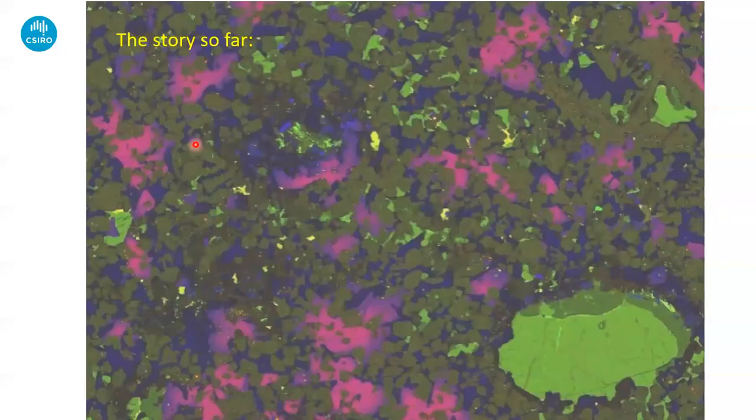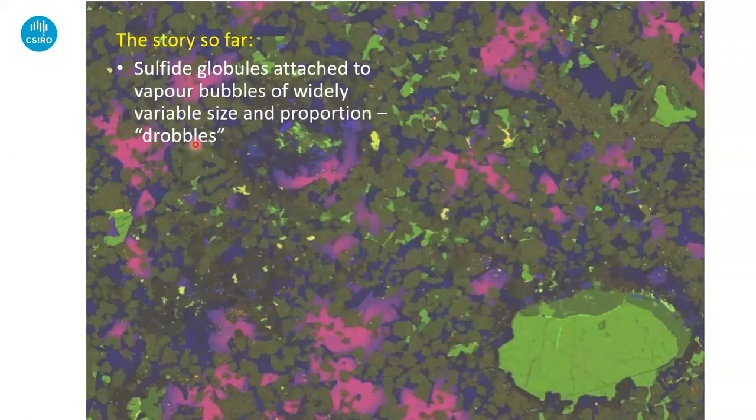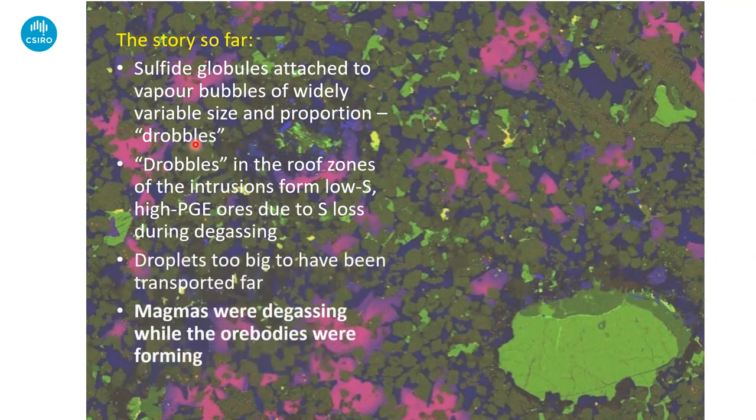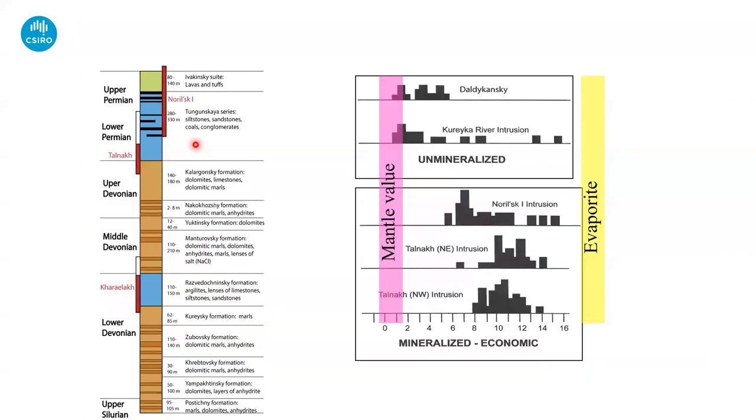Story so far: the sulfide globules are attached to vapor bubbles of widely variable size and proportion. The droplets in the roof zone form from high-PGE, low-sulfur liquids due to sulfur degassing. The droplets are too big to have been transported very far. The magmas were degassing while the ore bodies were forming. So now we need to consider where and how the sulfide liquid was being generated.